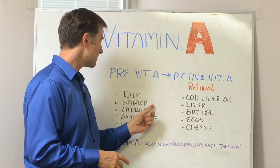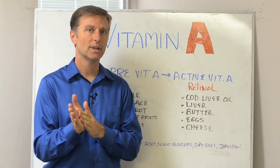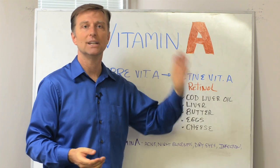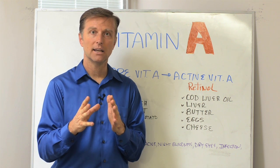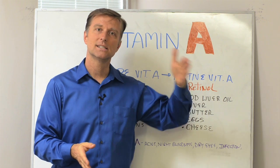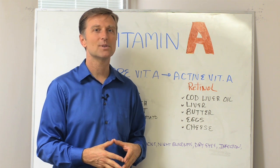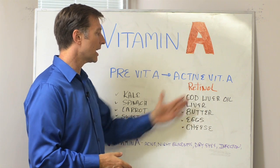Now, it's true that kale, spinach, carrots, sweet potato, and greens also have vitamin A, and they have a lot of vitamin A. But here's what people don't realize — this is a pre-vitamin A. Anything vegetable has a pre-vitamin A; it's not the active form, it's not retinol. It has to be converted into an active form, and that conversion only takes place at certain parts of your body and in only certain percentages. If you're lucky, you might get between four to six percent conversion. So if you're consuming 100 milligrams of vitamin A from kale, you're only getting four to six percent of that. Just because you're eating kale doesn't mean you're going to get enough vitamin A.